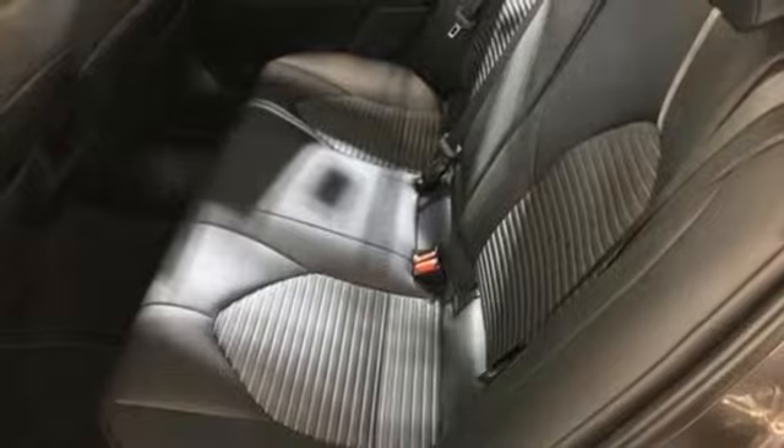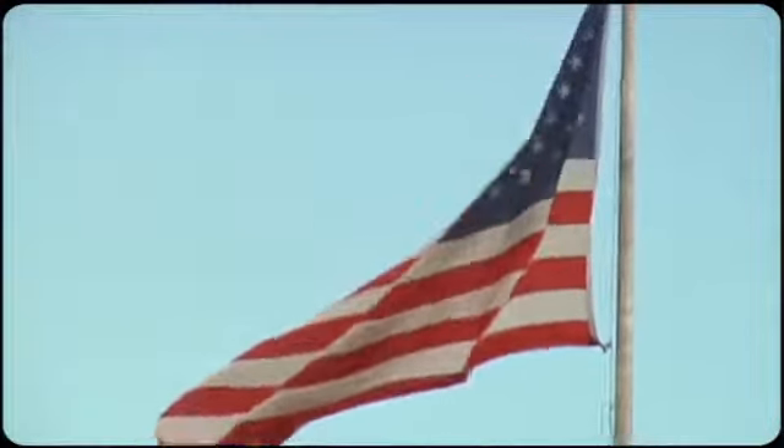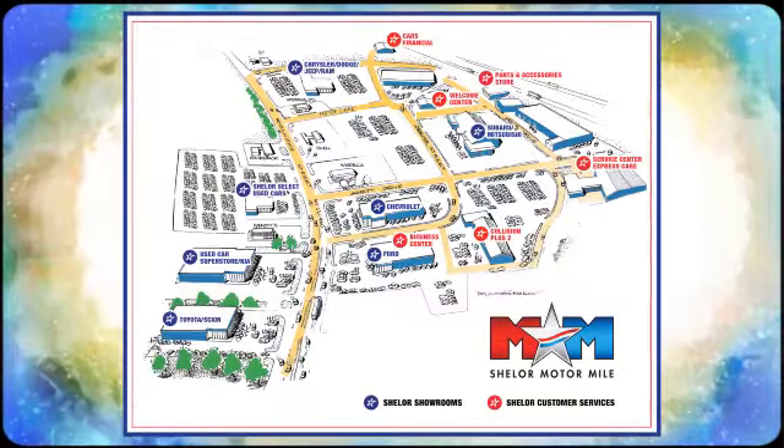Comfortable, convenient, quality, Toyota. The time is now. See it for yourself today. So come visit us on the Motor Mile, where you're always a name and never a number. Call, click, or stop in.